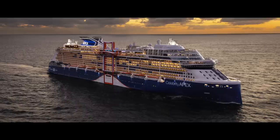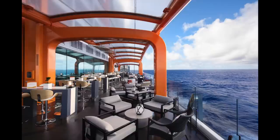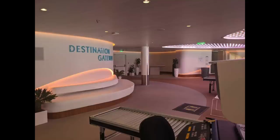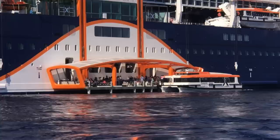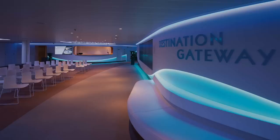In 2018, Celebrity launched the Celebrity Edge — a brand new style of ship that caught the industry by storm. Sister ships include the Apex, the Beyond, and the Ascent. The Edge Class is recognizable by its huge orange platform called the Magic Carpet, which moves from deck 2 to decks 5, 14, and 16. On deck 2, it serves as a destination gateway where you walk down to board tenders or exit in port — an absolutely brilliant and gorgeous design.